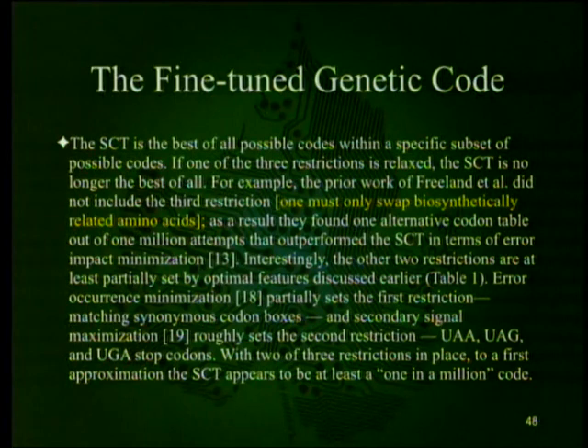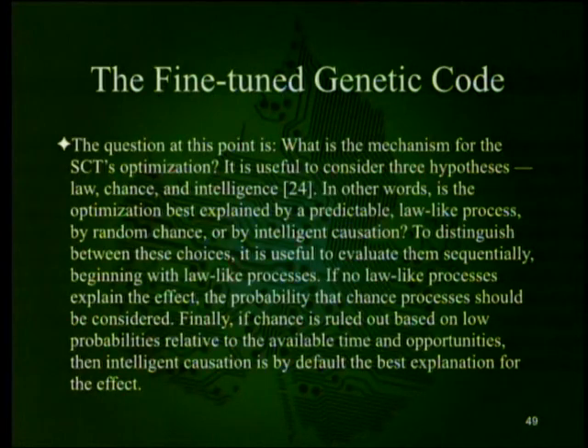Freeland et al.'s prior work did not include the third restriction — swapping only biosynthetically related amino acids — and as a result found one alternative codon table out of a million attempts that outperformed the SCT in error impact minimization. That's still impressive — a one-in-a-million code. Interestingly, the other two restrictions are at least partially set by the optimal features discussed earlier: error occurrence minimization partially sets the synonymous codon box restriction, and secondary signal maximization roughly sets the stop codon restriction. With two of the three restrictions in place, the SCT appears to be at least a one-in-a-million code. The question is: what is the mechanism for this optimization?